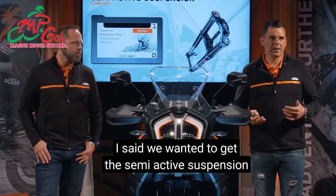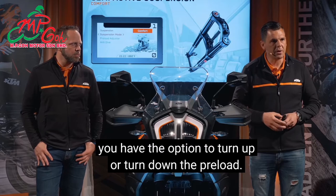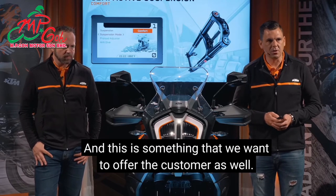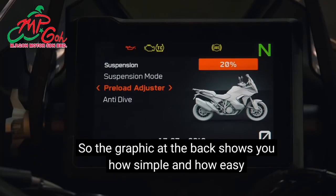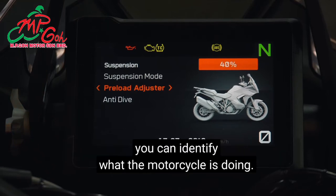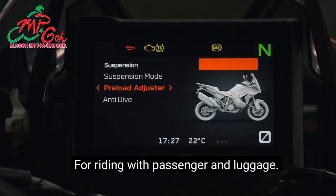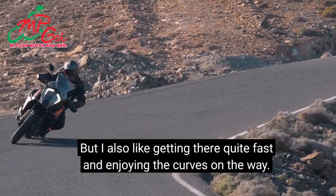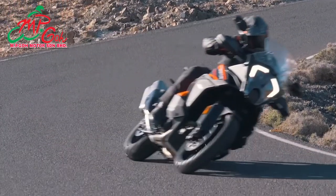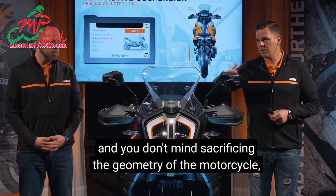We wanted the semi-active suspension to feel like a conventional system. On a conventional rear shock you can turn the preload up or down, and we wanted to offer that to the customer too. We have a preload adjuster standard in ten steps from zero to one. You can choose: if you want the back of the motorcycle a bit higher for sportier turning, or for riding with passenger and luggage. Or if you want your feet closer to the ground you can lower it down.